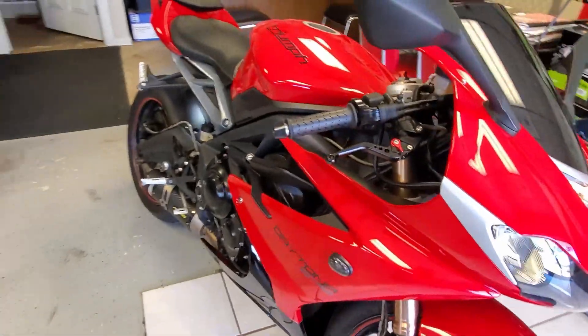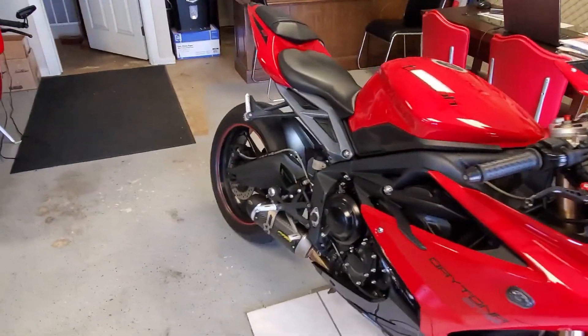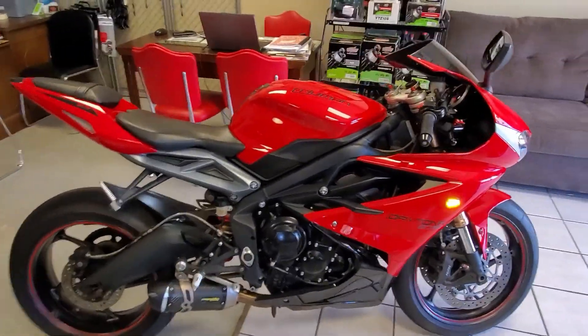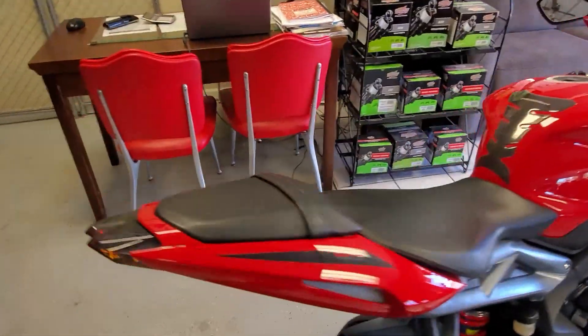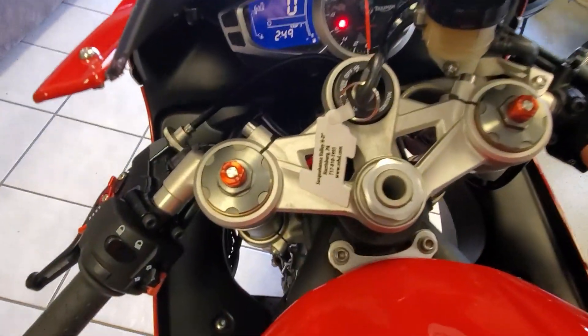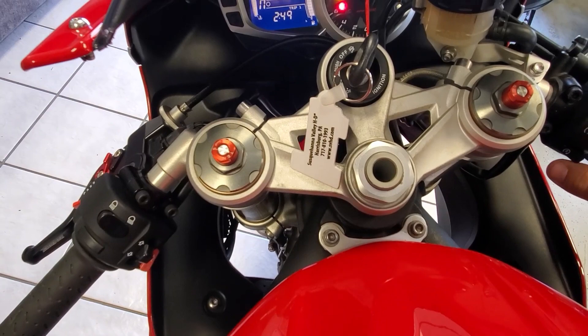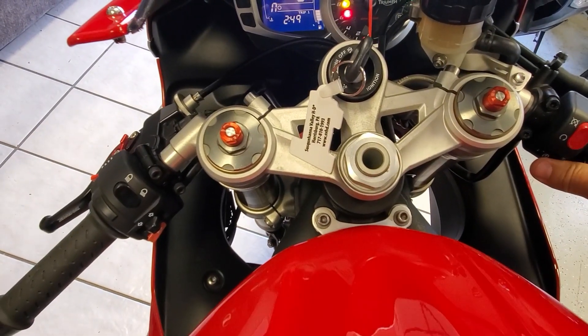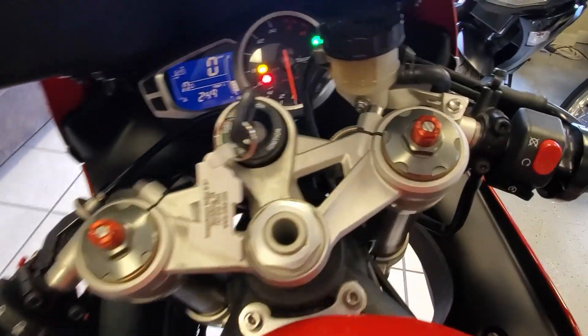That's your right rear and right front signal. Let's go ahead and prime it up here. Oh, you have to pull the clutch on this one too.